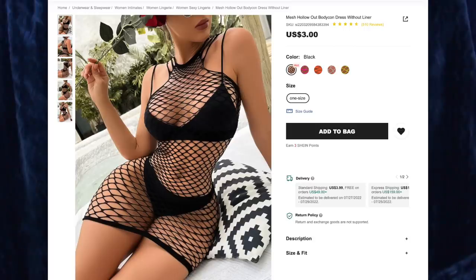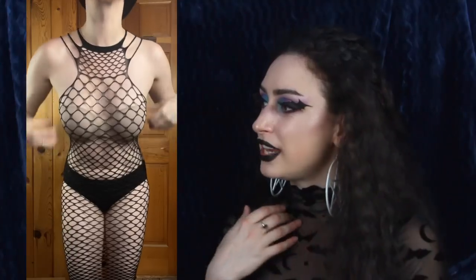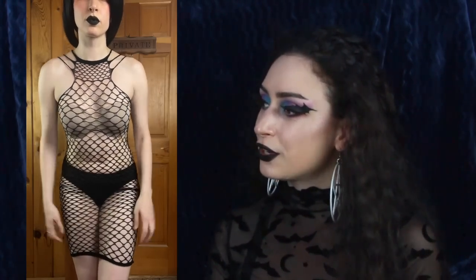Next up we have the Mesh Hollow Out Body Dress for $3, and I got the color black — of course, because I love black fishnet. This is very sexy. When I first took it out of the package it was very compressed, and I was like there's no way this is going to fit my entire body — but as you can see, it does, and it looks quite fetching. This is essentially a body stocking, but it looks great. I'm a big fan of layering with textures and colors, so this is going to be so much fun to layer with crop tops and two-piece matching sets. It has a unique neckline with three little strings and almost a checkerboard pattern in the front, plus a thicker black band at the bottom.